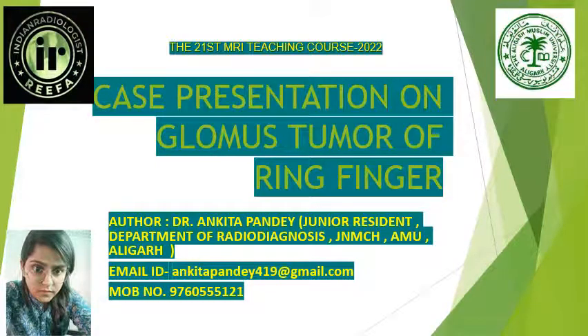A very good afternoon to one and all. I am Dr. Rankita Pandey, Junior Resident, Department of Radio Diagnosis, JNMCH-AMU, and I am presenting a case on glomus tumour of the ring finger.